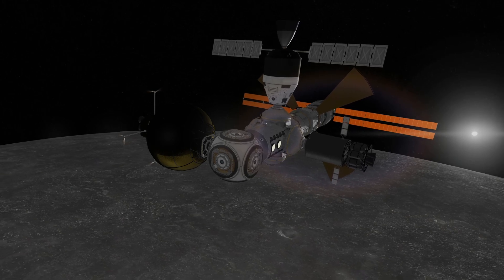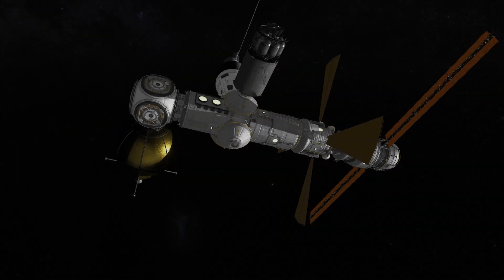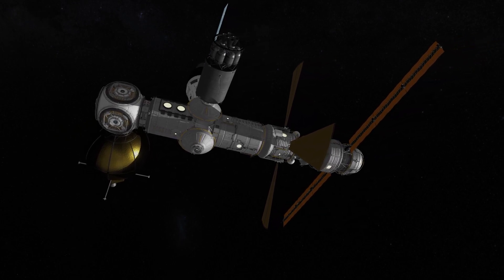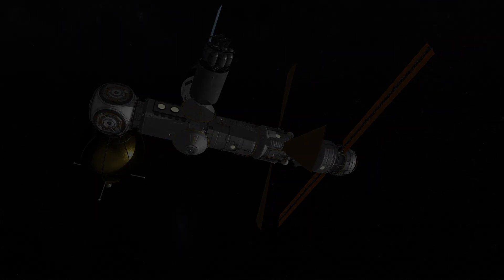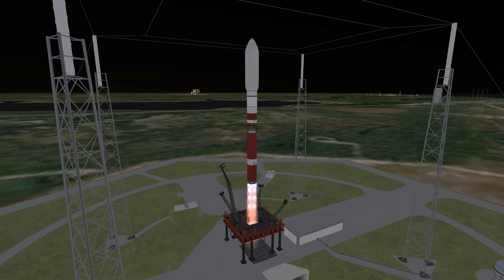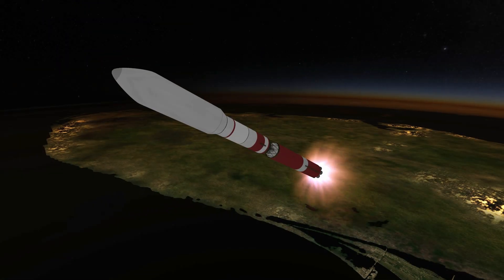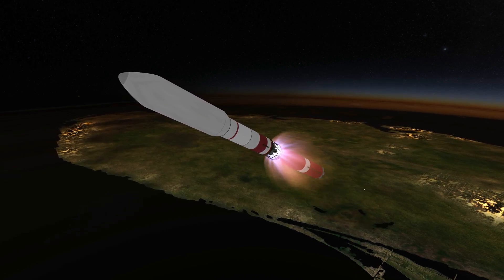Liquid hydrogen and oxygen needs to be kept cool for storage, so the next module was a truss with 4 massive radiators to get rid of excess heat. A rocket with a 4th stage using twin RD-58s gets the truss into position.